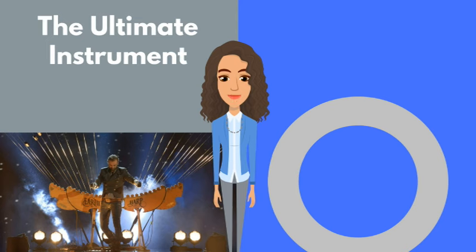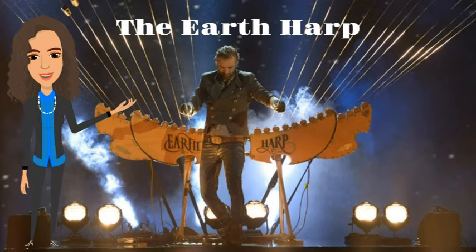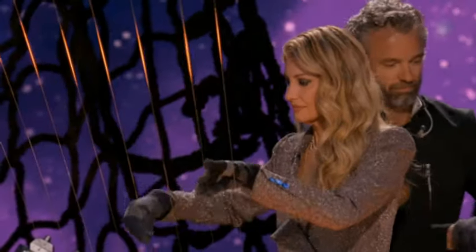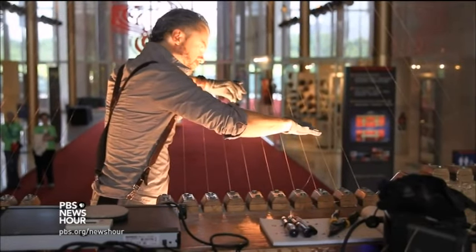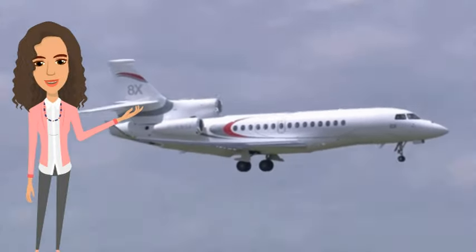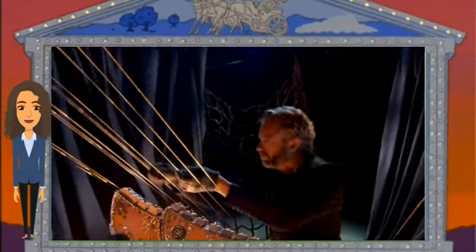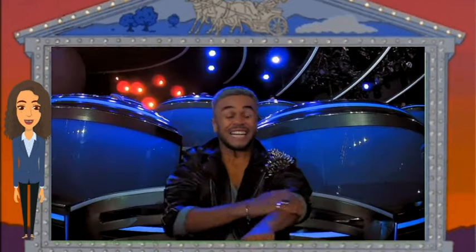Last but certainly not least: the Earth Harp, a true marvel of modern music. Invented by musician and artist William Close, the Earth Harp is an extraordinary creation. It features a series of long strings extended across vast spaces such as a concert hall or even canyons. By attaching resonators to these strings, the Earth Harp produces an immersive, resonant sound that captivates audiences. In fact, this incredible instrument has reached volumes over 131 decibels, equivalent to the sound of a jet engine at close range. The Earth Harp takes music to new heights — quite literally. It has also been recorded in the Guinness World Records as the longest string instrument in the world.